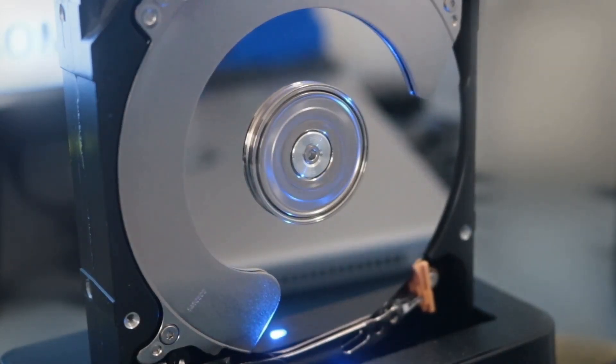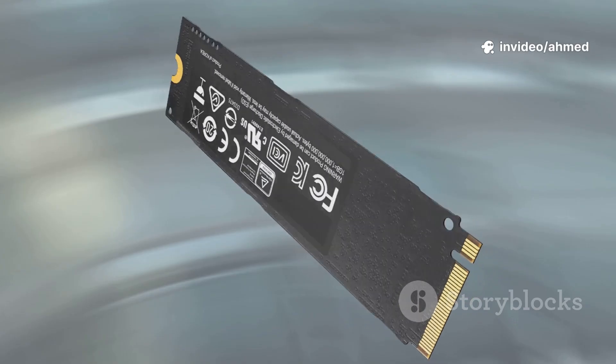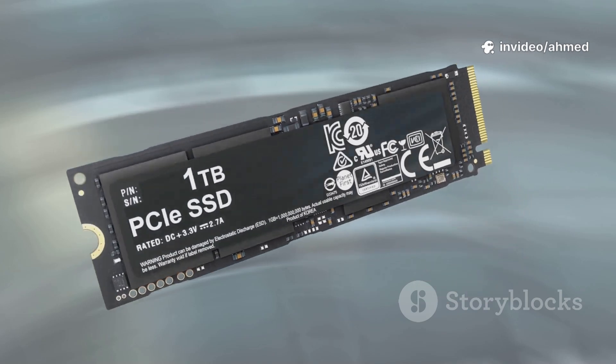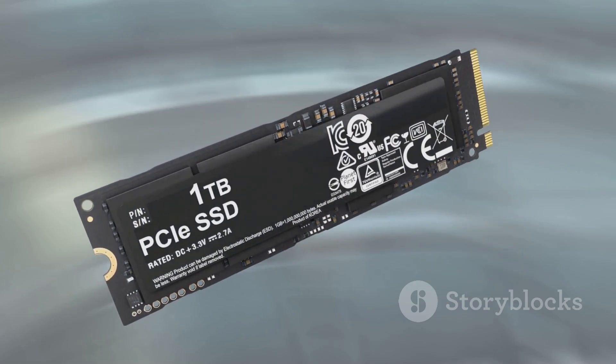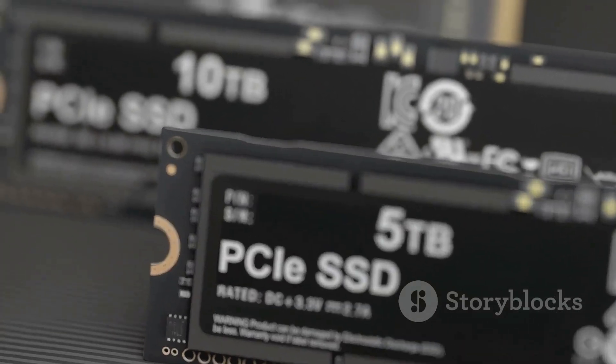HDD: a mechanical device with spinning platters and a tiny arm that reads and writes data. SSD: completely solid state, zero moving parts. It uses flash memory — like what's in your phone or a USB stick. That construction difference explains their strengths and weaknesses.